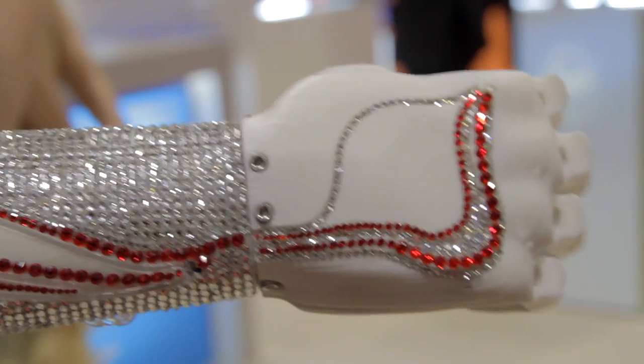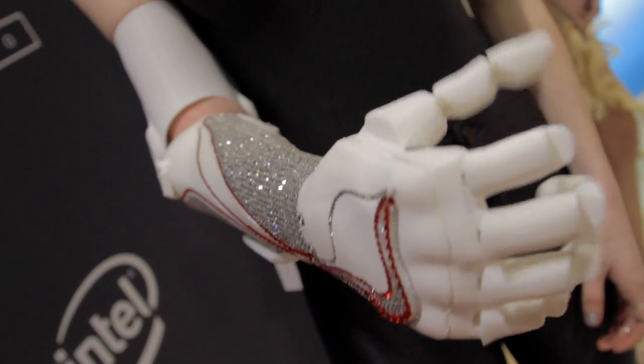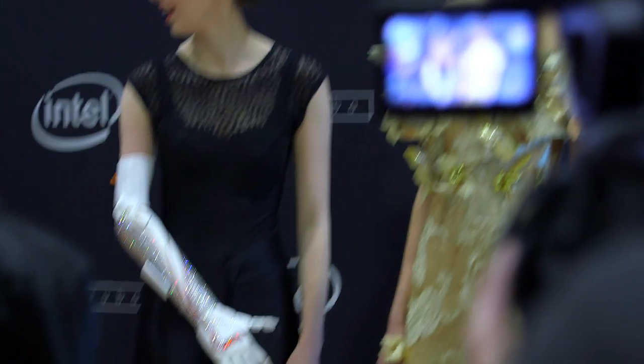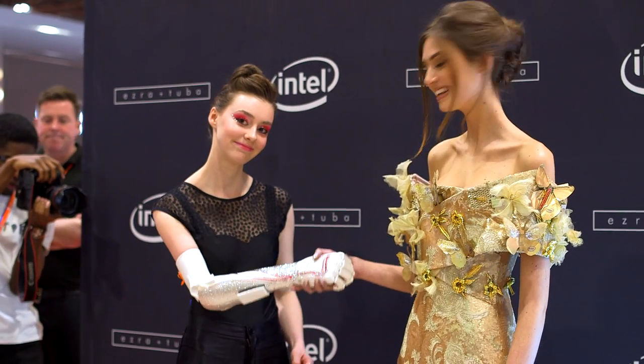I'm here with Open Bionics to show you this awesome arm. I've got some sensors on the back here, and when I tense this muscle, it opens and it closes. I was born with a foreshortened right arm — I've never been able to move my right arm, so this is very exciting for me today.